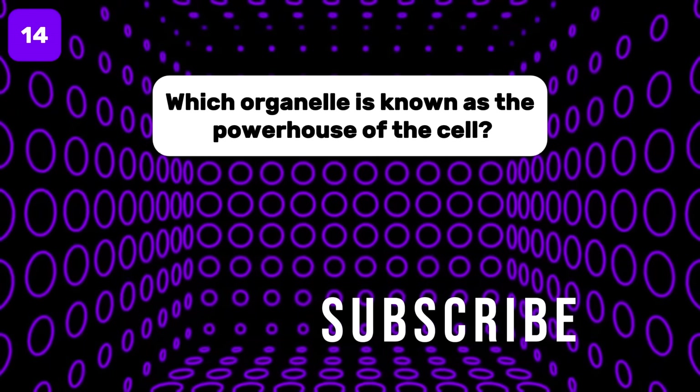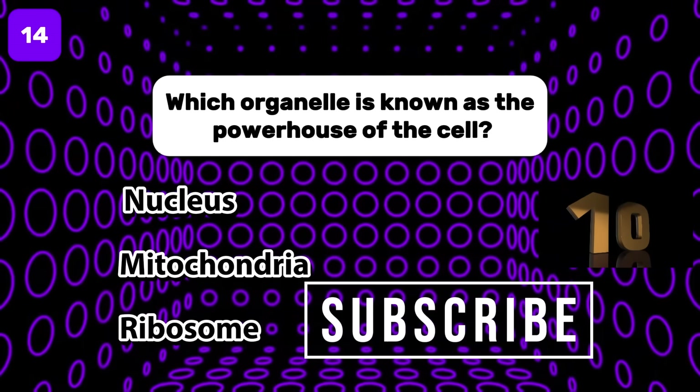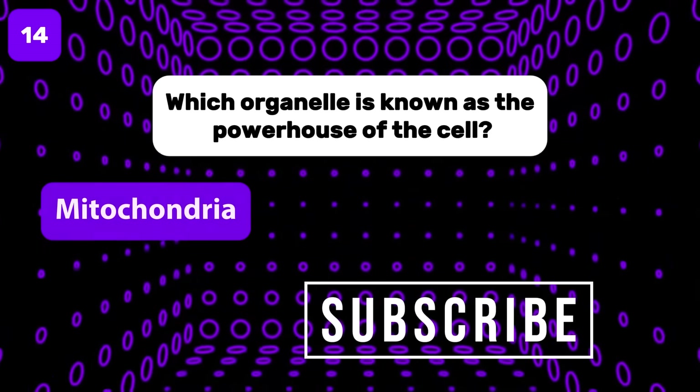Which organelle is known as the powerhouse of the cell? The answer is mitochondria.